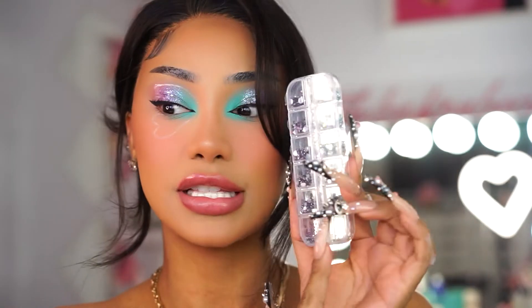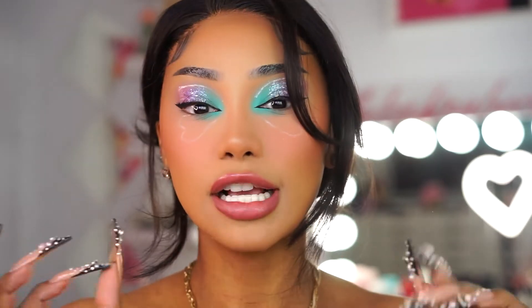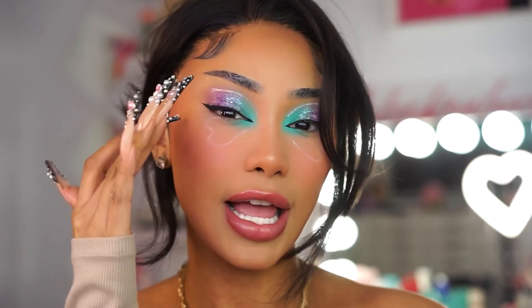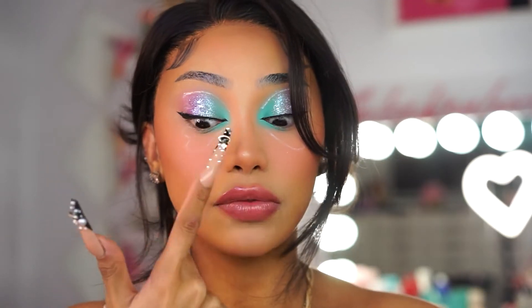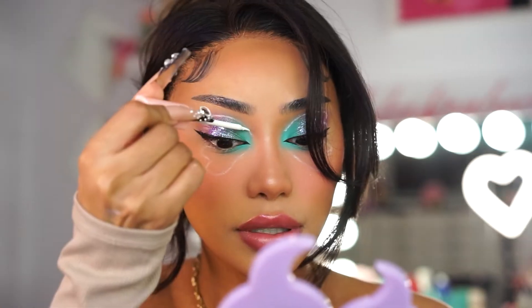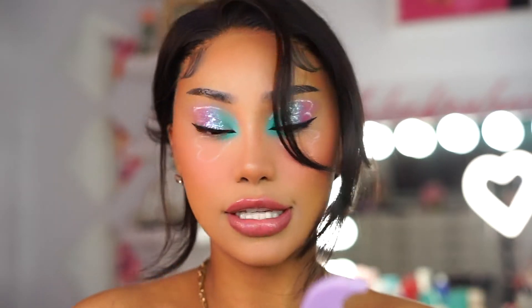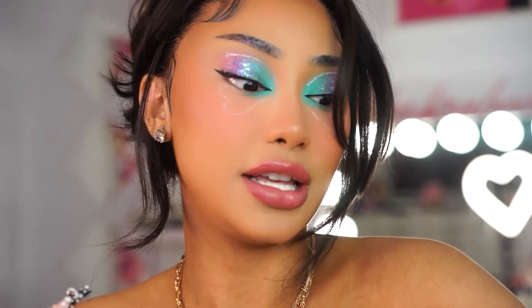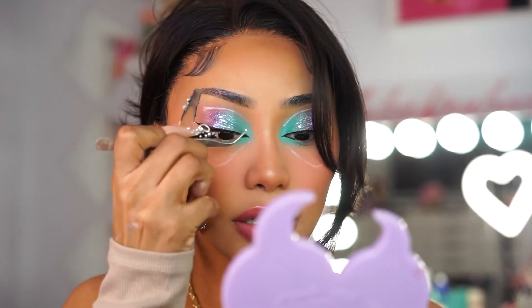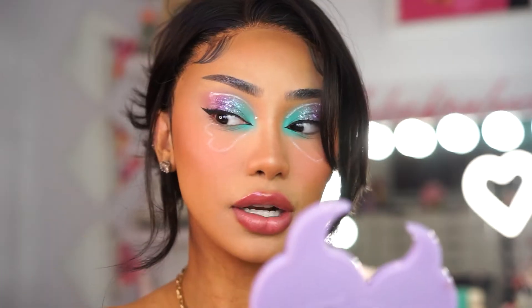For the gems I'm going to use these iridescent ones, and to put them on I just use lash glue. I'll use a medium stone for the outer part of the butterfly and then the really small stone towards the inside to give it more definition. Apply those stones and then continue — that way it's easier and you have more control if you mess up. Just grab the stone with a little tweezer and pop them right on.